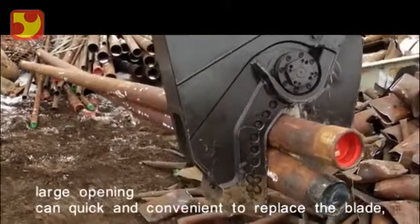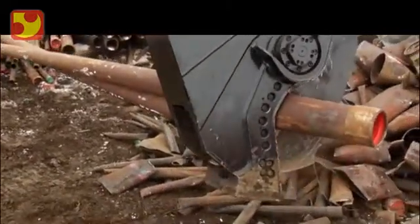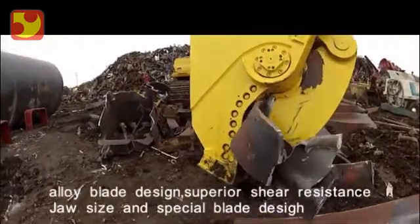The completely redesigned dual guide blades match the length of the piercing tip, significantly increasing overall cutting performance and decreasing maintenance.